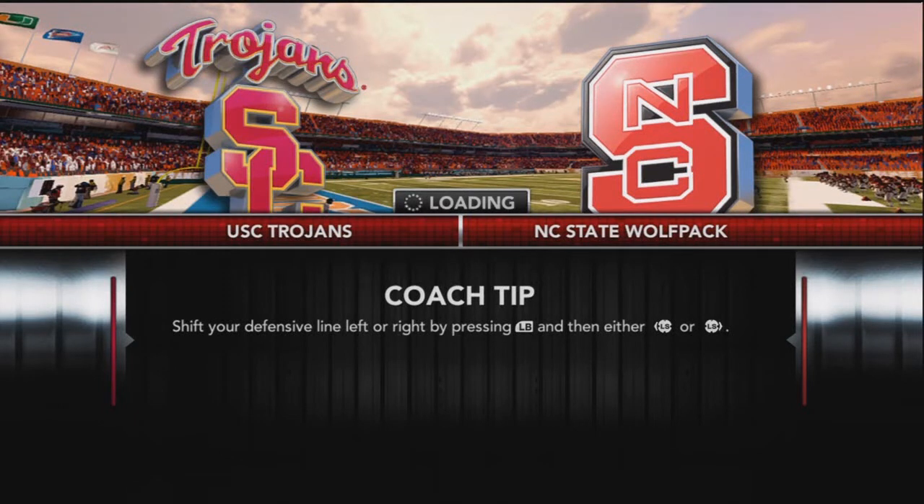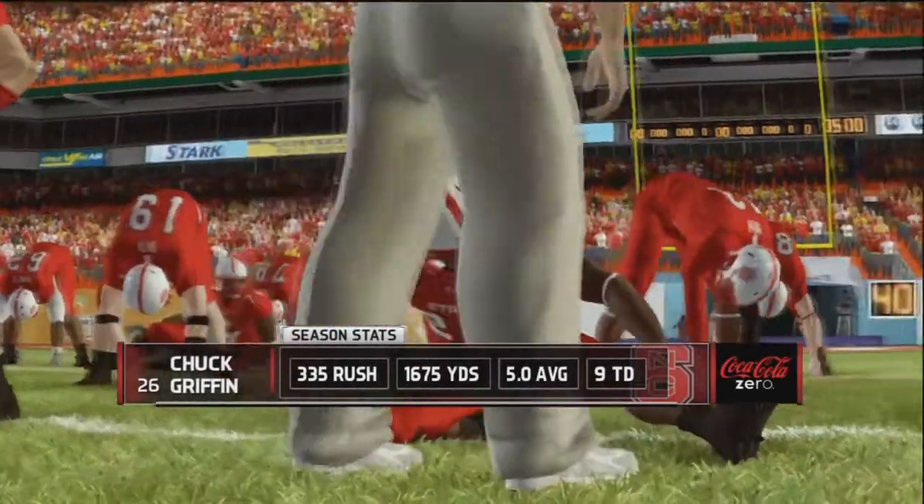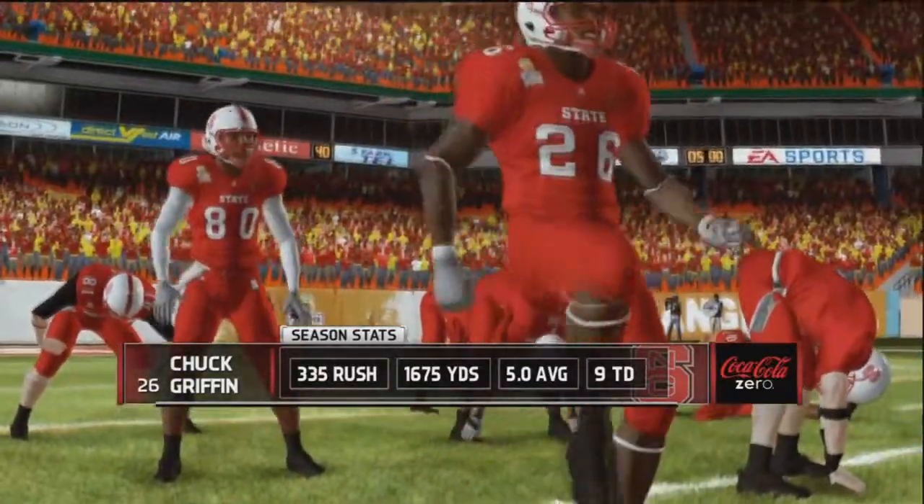Welcome to episode 54 of our NC State Return to Private Identity. This is our bowl game as we face the USC Trojans in the Orange Bowl in Miami. It's a great place to play, and we are going to be the home team. We're taking a look at Chuck Griffin, who has 9 touchdowns on the season and 1600 yards rushing.